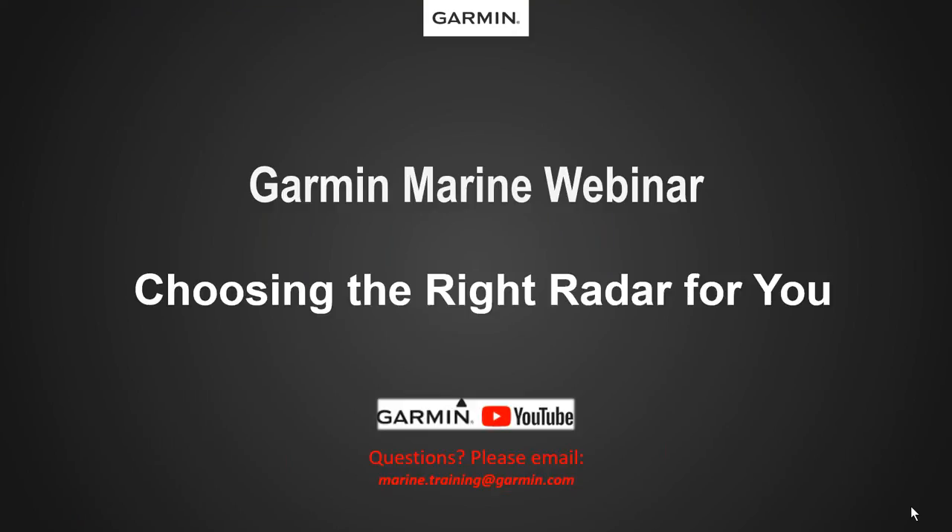Hi everyone, and welcome back to another Garmin Marine Team webinar. Today I'm going to cover choosing the right radar for you. Any of our past webinars are posted to our Garmin YouTube page under the Marine portion and webinars. If you have any questions about this specific webinar, you can email us at marine.training@garmin.com.